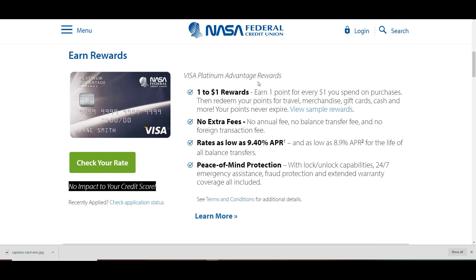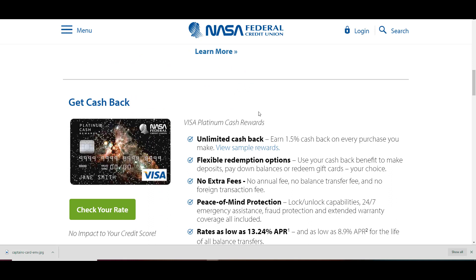First up is the Visa Platinum Advantage Rewards — dollar-to-dollar rewards. Next is the Visa Platinum Cash Reward, which offers unlimited cash back: earn 1.5% cash back on every purchase you make.